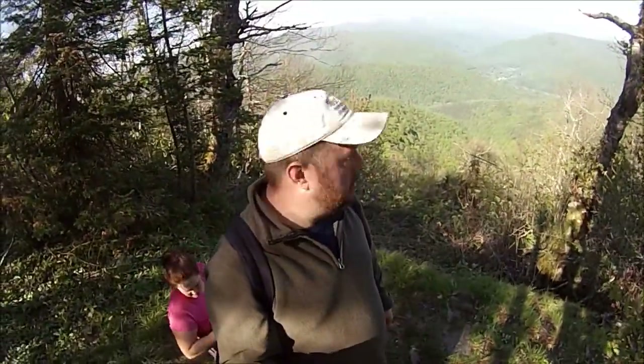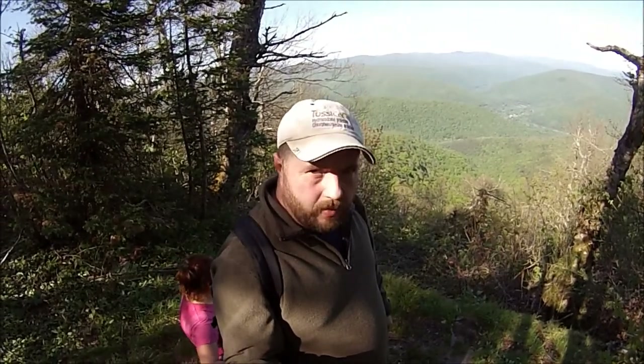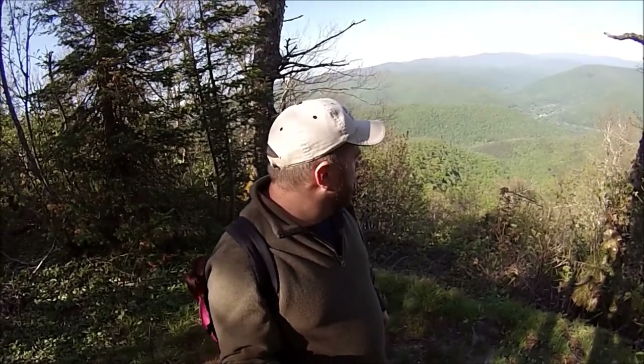We made it to Balsam, and wow — we got some cool views from up here. Take a look — what a view! I'm going to have to break out the other camera because I see a lot of mountains that I recognize and I want to point them out to you.